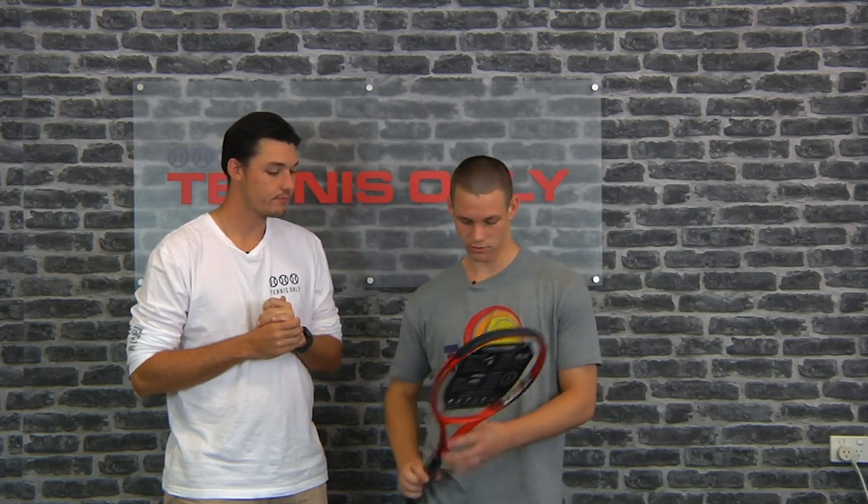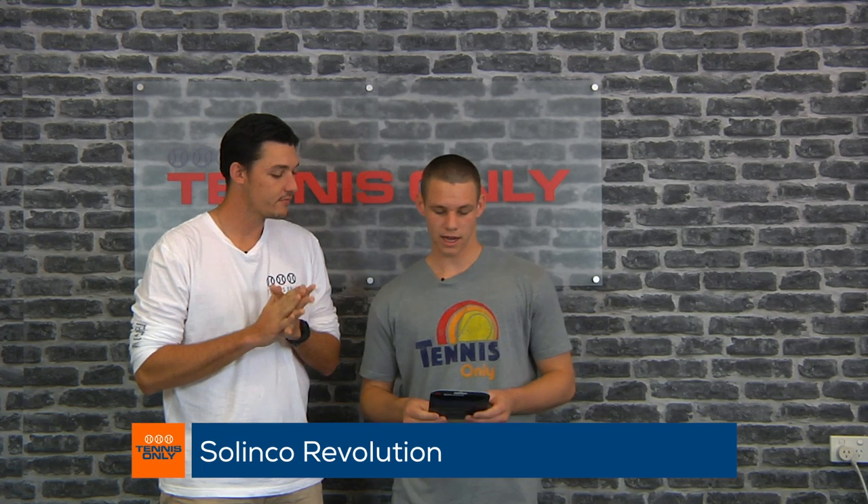I get great depth from the racket, and the 16 by 20 string pattern on the 95 square inch head really adds to the spin potential. The string I like to pair with that is the Solinco Revolution, normally in 1.25 gauge. I really like the power and the control I can get out of it. Especially with the spin potential, I can really get those deep balls and have them kick off the back. That's a personal favourite string for me at the moment.